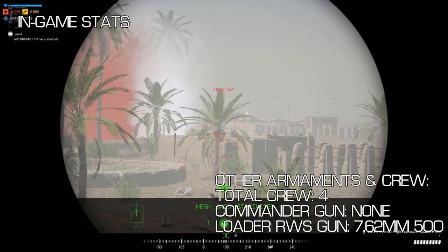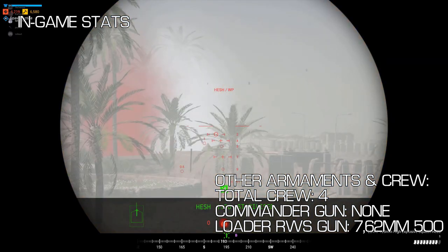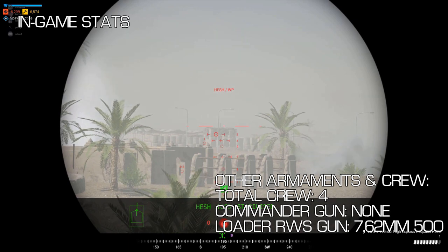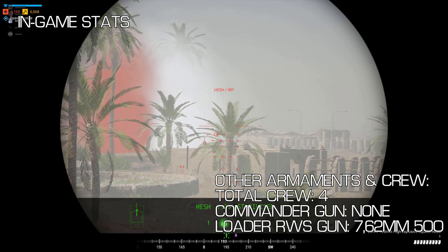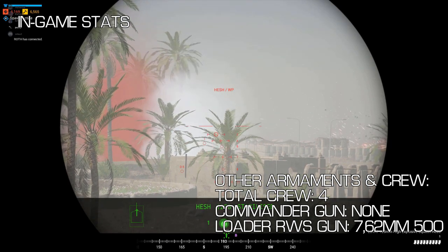The loader seat in the Challenger is unique as it is the only one which is not exposed to the outside. The loader has access to the remote-controlled machine gun — a 7.62mm gun with 500 rounds of ammunition — which makes it the weakest remote-controlled gun on a tank, as it has a similar amount of ammo as other guns but much less power.